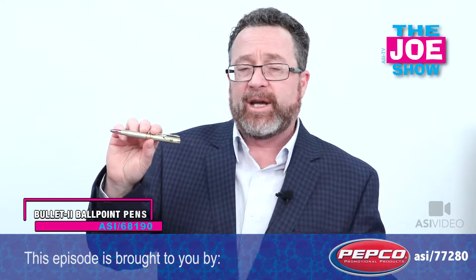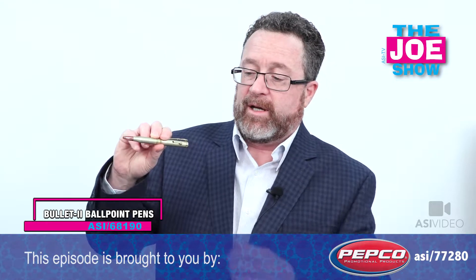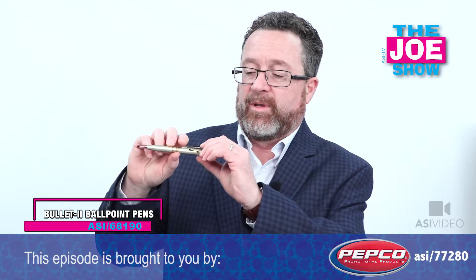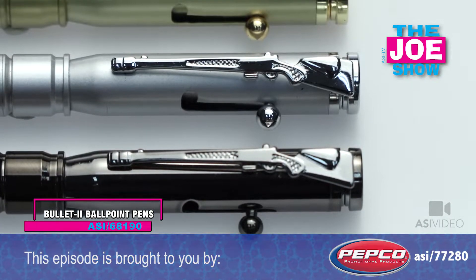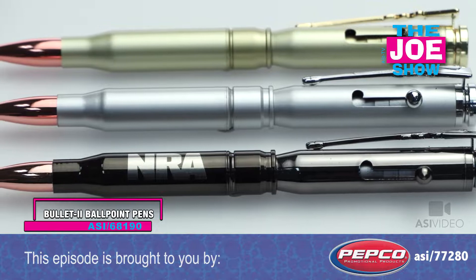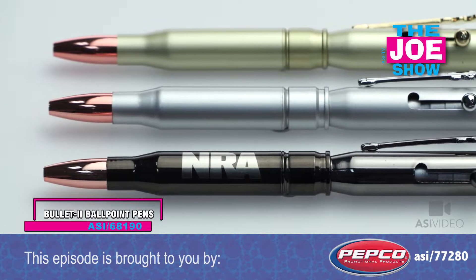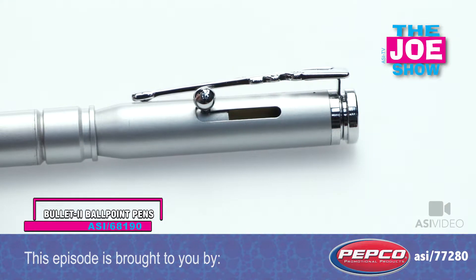The next product is a bullet-shaped pen. It's got a bolt-action to activate the pen, just like you would with a rifle. The clip here is in the shape of a rifle. It's great for gun clubs, gun dealerships, skeet shooting ranges, military-type promotions, and it comes in a variety of different finishes.